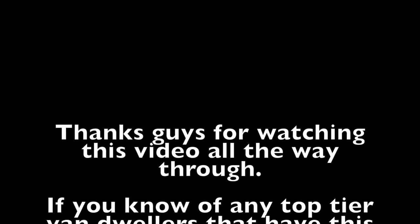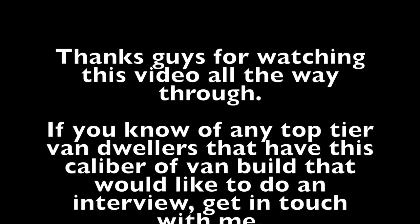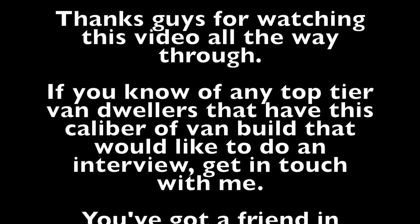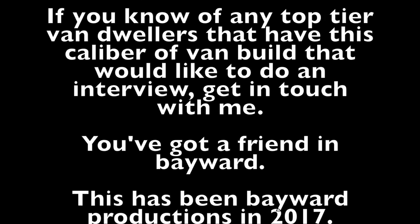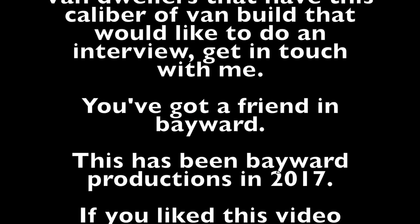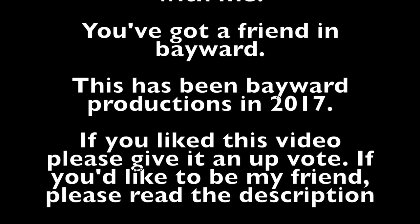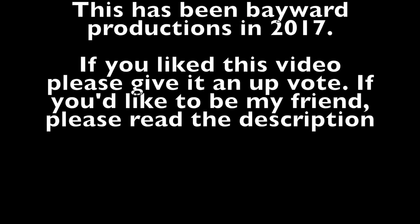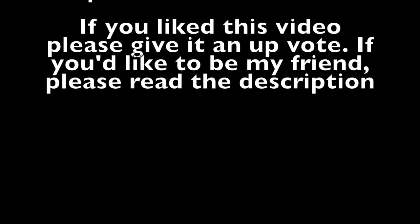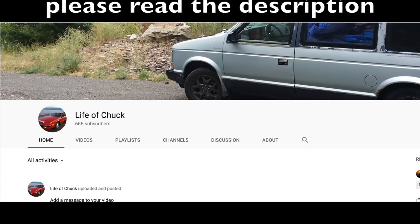Thanks guys for watching this video all the way through. If you know of any top-tier van dwellers with a caliber of van build like this and they'd like to be interviewed, get in touch with me. You've got a friend in Bayward. This has been a Bayward Production 2017. If you guys like this video, please give it a thumbs up. If you'd like to be my friend, please read the description. Shall we play a game? You've got a friend in Bayward.